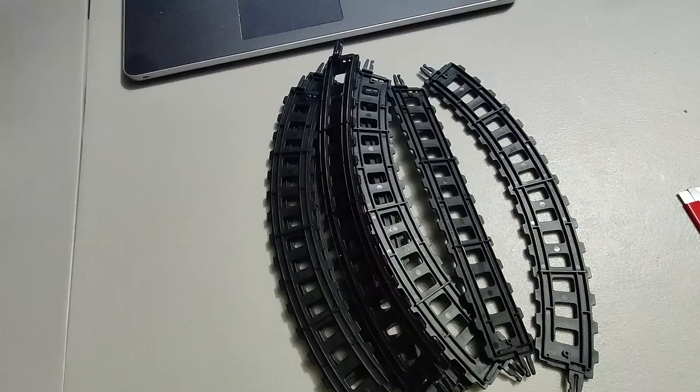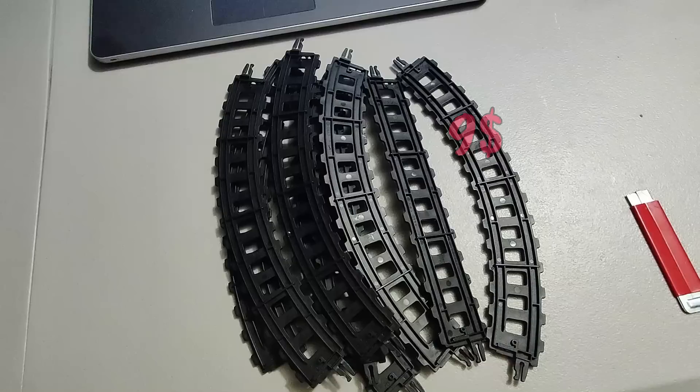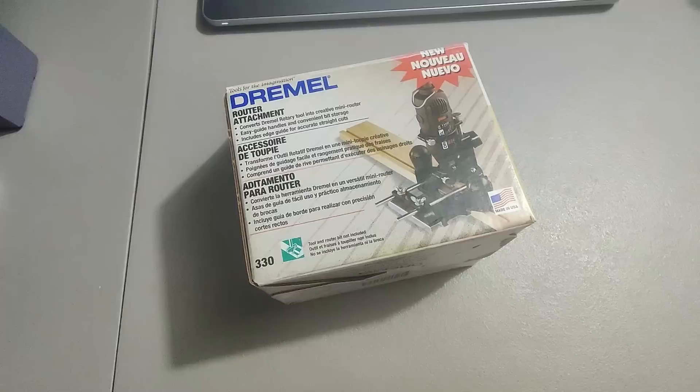Here is some track — this goes with a CAT-like train set I bought at Goodwill. It was missing one piece so I decided to part out everything. I think I paid six dollars for all of it and sold these for twenty bucks plus shipping.